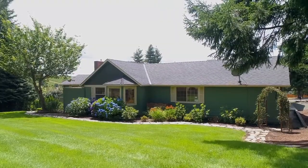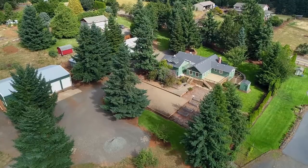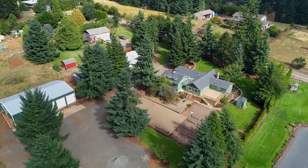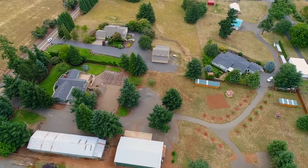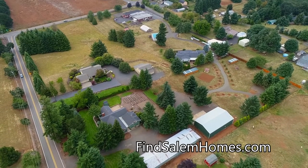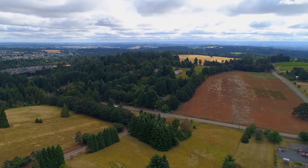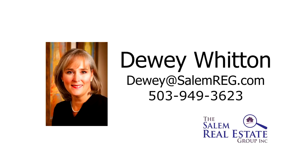Living here, it feels like you're away from everything, yet it's conveniently located with easy access to I-5. It's a gorgeous property, nestled in a quiet, serene setting, overlooking adjacent vineyards and rolling hills, and it's ready for you to call home. For more information or to schedule your own personal tour, please contact Dewey Whitten with the Salem Real Estate Group at 503-949-3623.